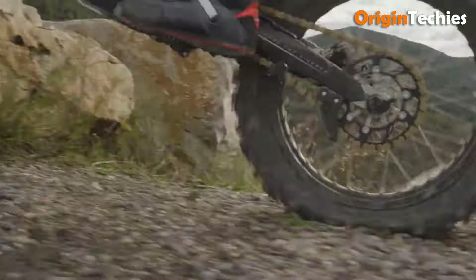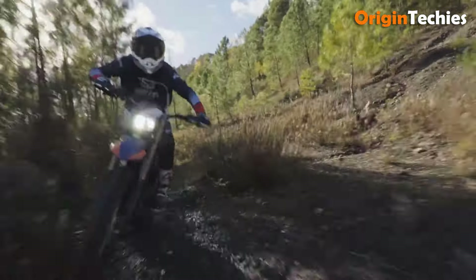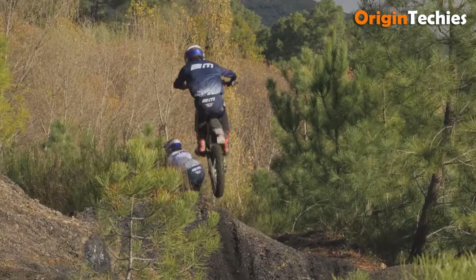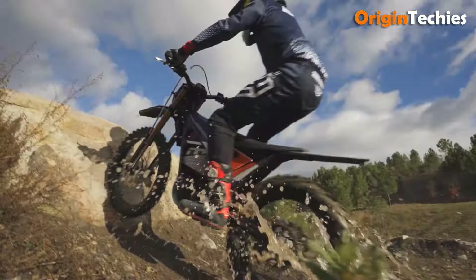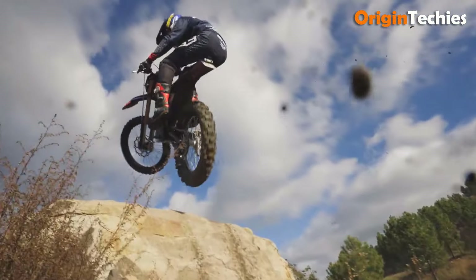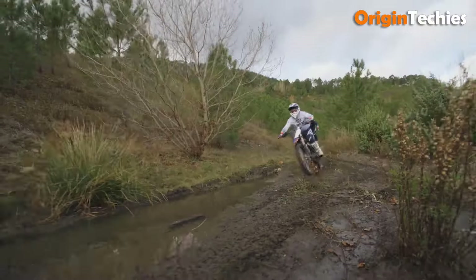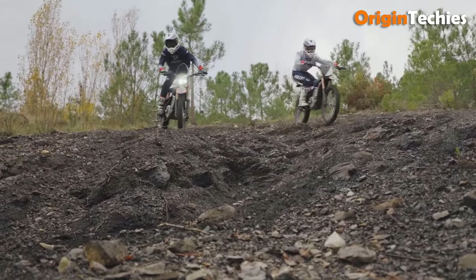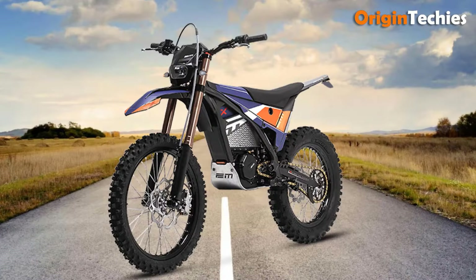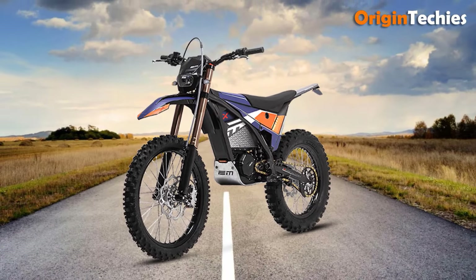Advanced features like traction control, anti-reverse, and a TFT display provide added control and convenience. The bike's suspension includes a 35mm inverted front fork and R16V rear suspension, ensuring a smooth ride over rugged obstacles. With an 850 millimeter seat height and 350 millimeters ground clearance, the Escape X is agile, durable, and ready for tough trails.